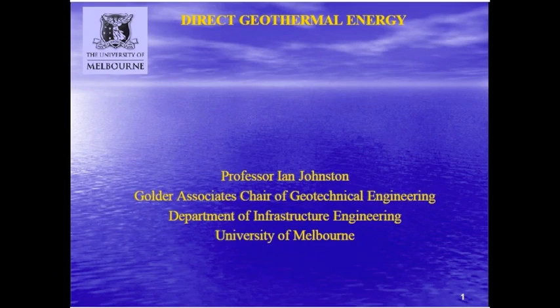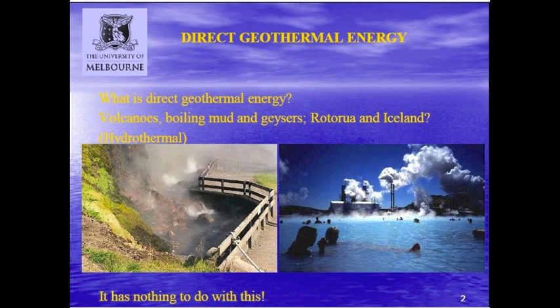What about geothermal energy - but a particular type of geothermal energy. Most of the time when you mention geothermal energy to anyone, automatic pictures come up of volcanoes, boiling mud, geysers, Rotorua, Iceland - this sort of image you can see here. Well, it's got nothing to do with this.